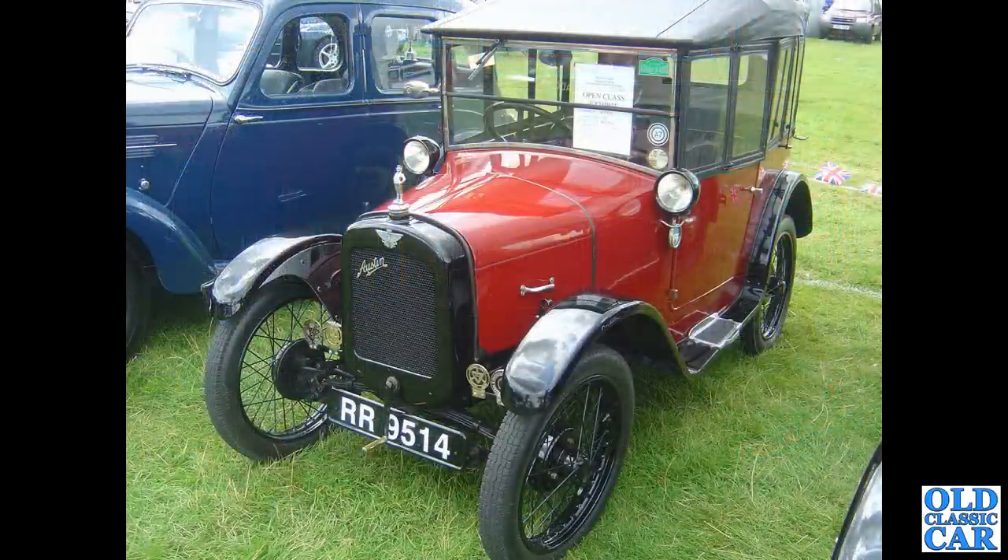A great little Austin Chummy here, again with the lamps on the scuttle. I looked this one up and it actually dates to 1927.